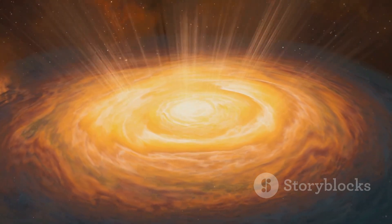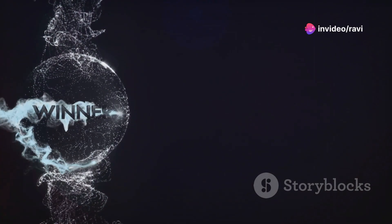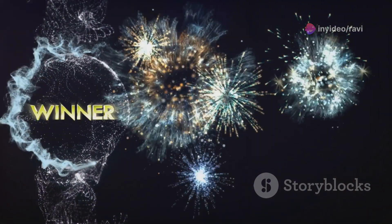it pulled the particles together, forming a spinning disk with the sun igniting at its centre. In the outer regions of this disk, small particles began to collide and stick together, forming clumps known as planetesimals.